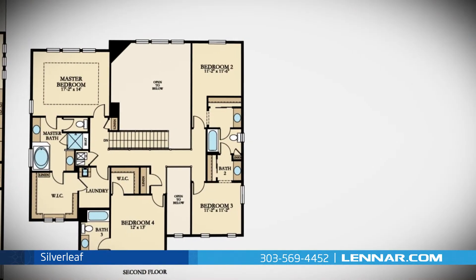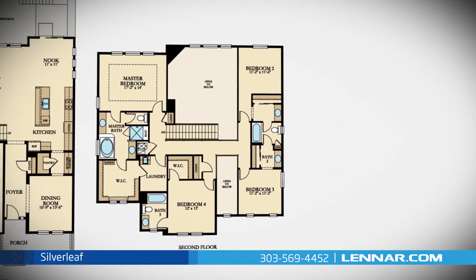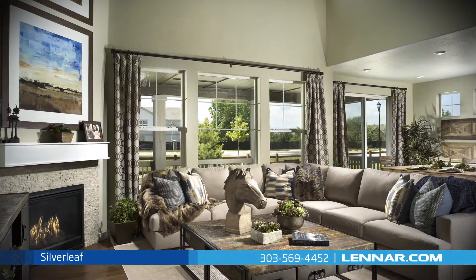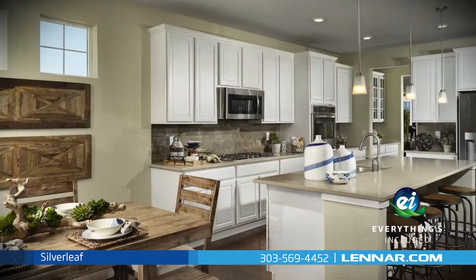This incredible new home also features a spacious upstairs optional loft, a convenient second floor laundry room, a private owner's entry, plenty of extra storage, and a three-car garage.